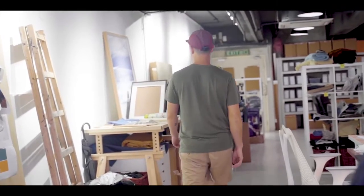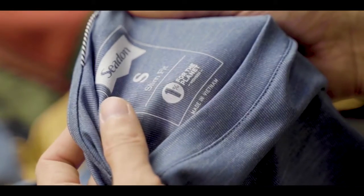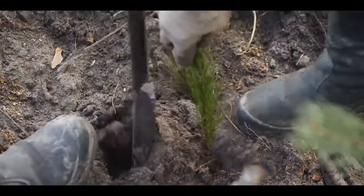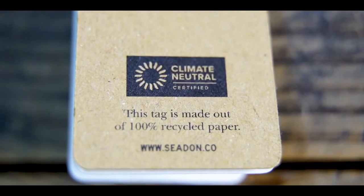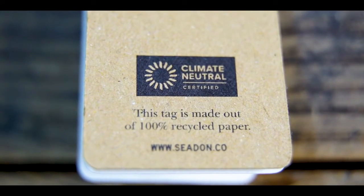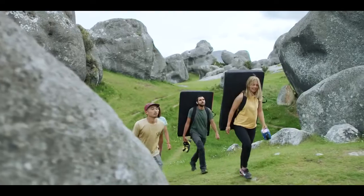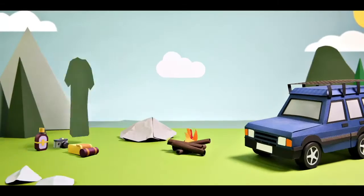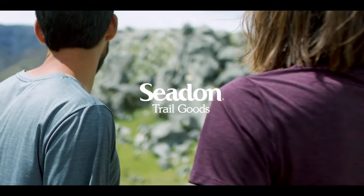As always at SeedIn, 1% of our sales get reinvested back into environmental non-profits. And this year, we became a climate neutral company. Join us as we continue to pave the way for a better future. Grab your daily tee now, and keep your day fresh.